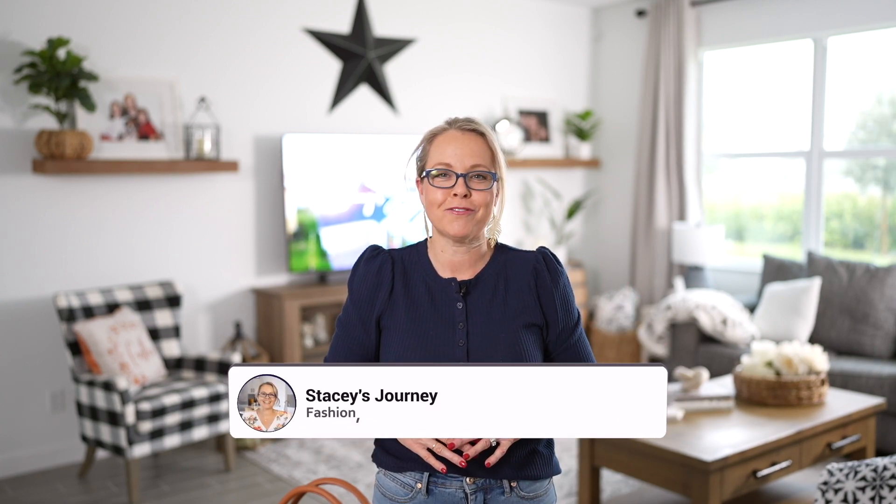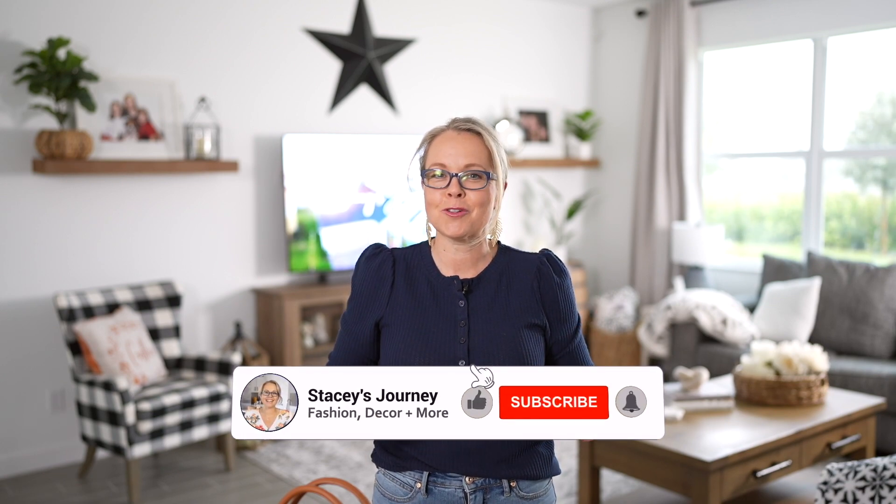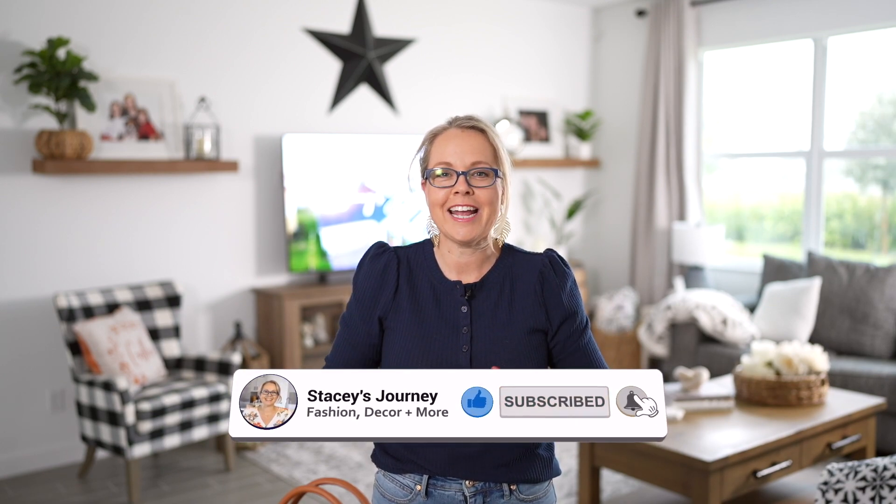Hey friends, thank you so much for watching! In today's video I have some fun fall dresses from Walmart, Amazon, and Target, plus the cutest handbag that will pretty much go with anything you're wearing this fall. For those of you that are new to my channel, welcome — my name is Stacy. My channel is all about budget-friendly fashion, home decor, and more. Be sure to subscribe and say hi in the comments below!